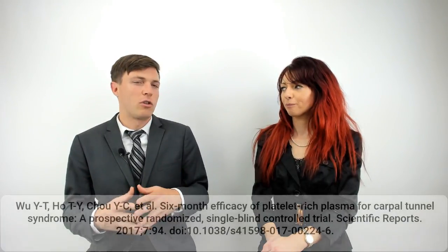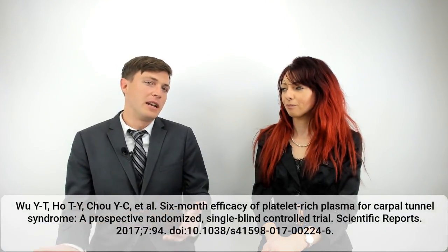They were looking at how these patients responded after six months, and this was with a single PRP injection. The control group had been wearing the night splint for a long time. They measured a few different parameters: a visual analog scale, the Boston Carpal Tunnel Questionnaire, as well as imaging of the cross-sectional area of the median nerve.